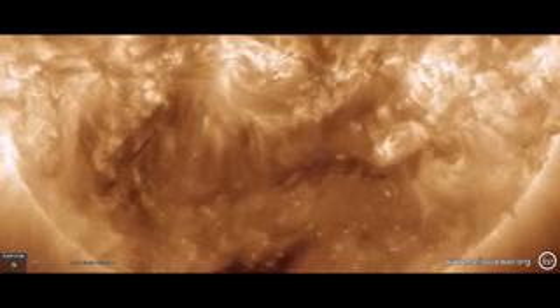Thin dark plasma filament snaking around an eruption position — eyes open, no fear. It's 6:40 AM Eastern time and that's the news. Be safe everyone.